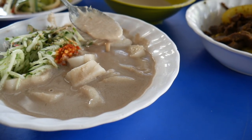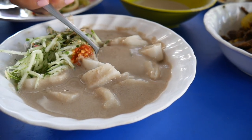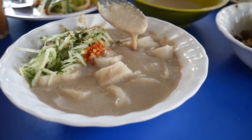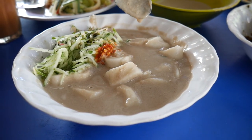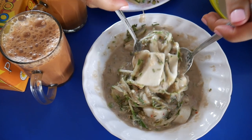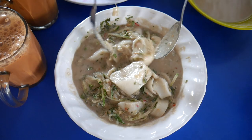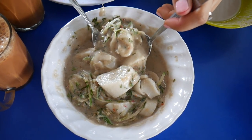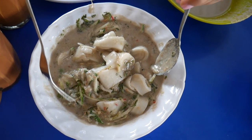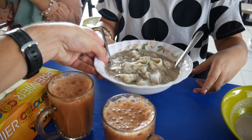Oh my gosh, that is just so good. The broth is super creamy. It's got a really strong fish flavour — like an oily fish flavour — and then the vegetables are really crisp, really crunchy. I've got a bit of cucumber and it just cuts through the heaviness, or intensity, of the flavours. That broth though — I just want to grab this extra broth we've got here and slurp it right up.